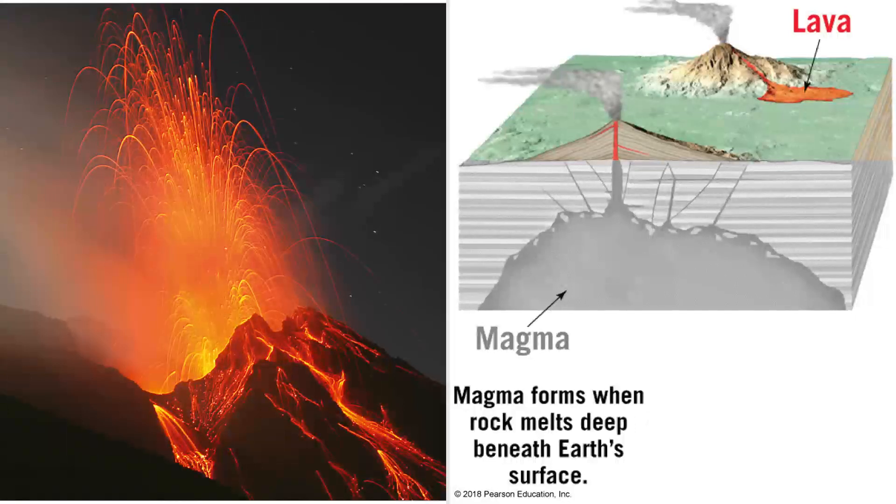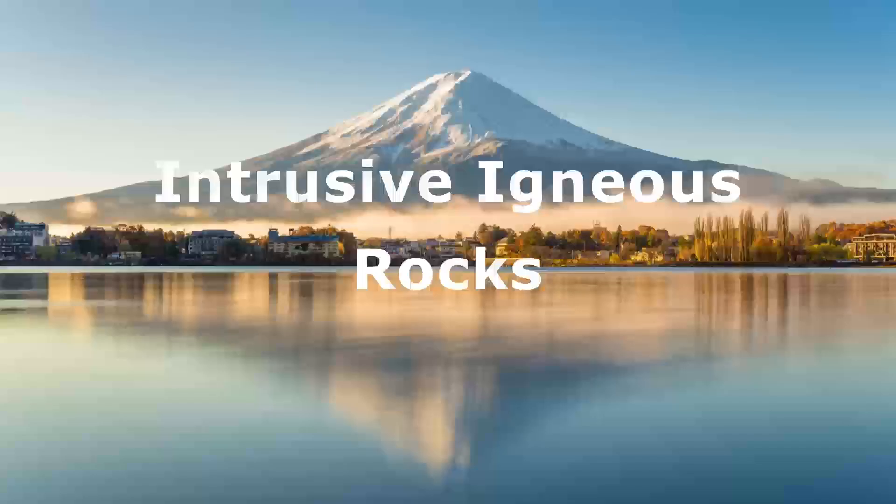So if you see a rock with nice big crystals, it had loads of time to crystallize and came from magma, not lava. Let's look at those rocks that form from magma below the surface of the Earth. They're called intrusive igneous rocks, and they include granite, diorite, and gabbro.